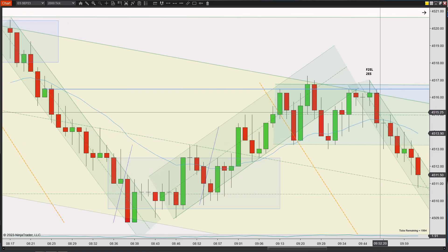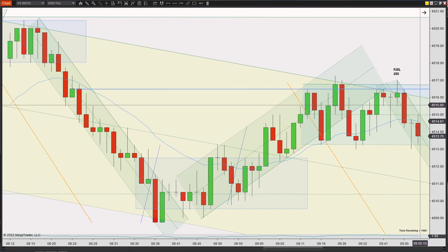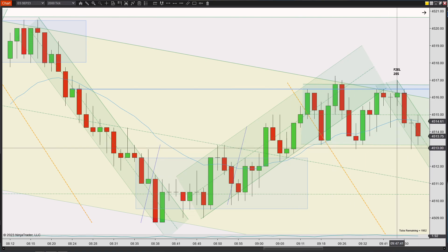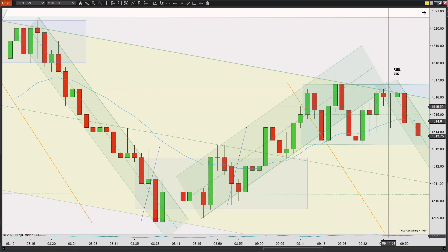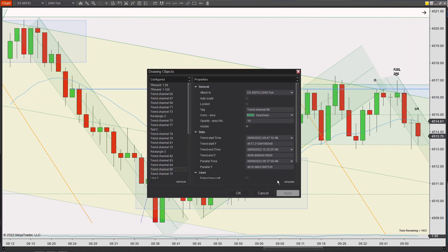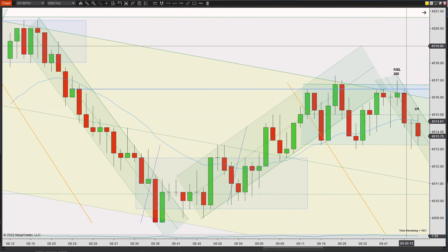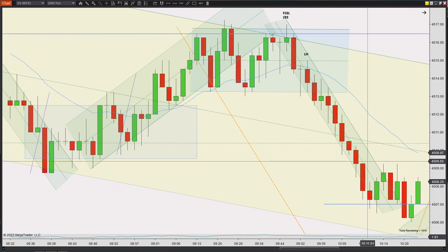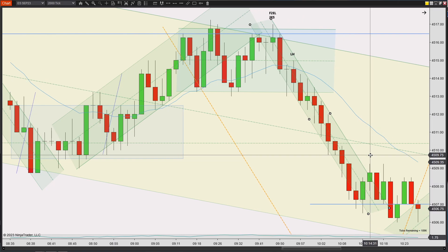Prices continue moving down. You could argue this was a lower high, and if it pressed below this candle there'd be momentum carrying you down. But it's kind of bouncing off this potential range bottom, so even this lower high felt a little confusing and risky. I let it go. Prices continue moving down and it would have worked out great, except I hadn't seen enough of it to trust my read, so I had to let it go.